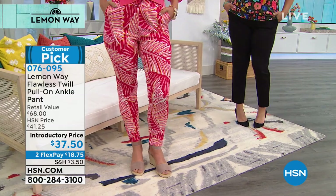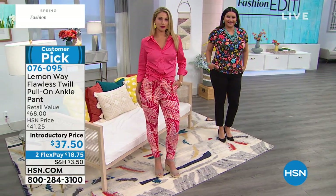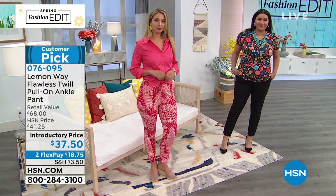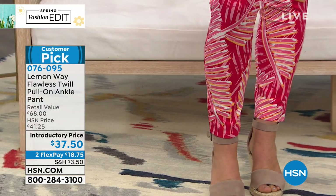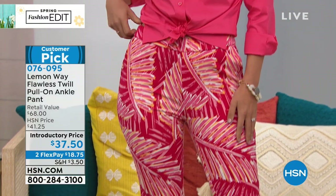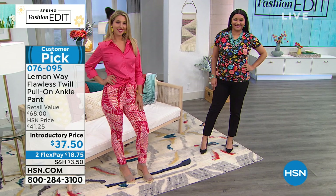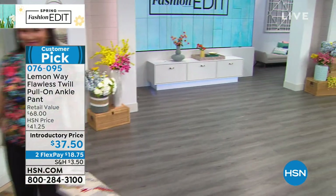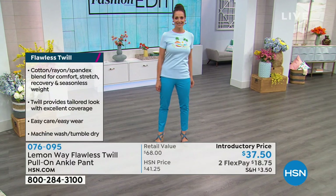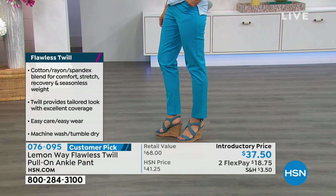They're popular because they have the look of a polished trouser but the feel of a legging. I was a little unsure about a pull-on pant, but I don't know why all my pants aren't pull-on now. You get a nice flat tummy in front because they have a faux zipper, so it looks like a trouser without anything poking out. The Flawless Twill is a great blend — it's cotton for breathability, rayon for that nice sheen and tailored look, and just a little bit of spandex.